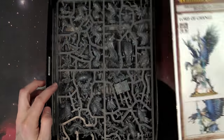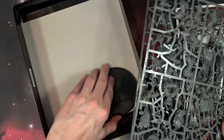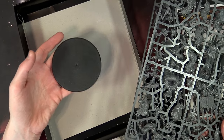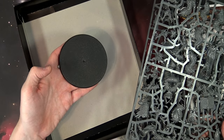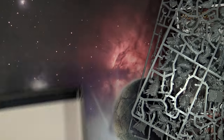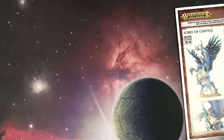So there's the full color instruction manual and the sprues for Mr. Fateweaver himself. He comes on — what is this, the 100mm round? I want to say it is. The same thing that Magnus comes on — the Bloodthirster does not come on this; the Bloodthirster came on the normal Dreadknight base. So that's a little bit of a departure. In Age of Sigmar you could use either or of course. Let's take a look at this manual.